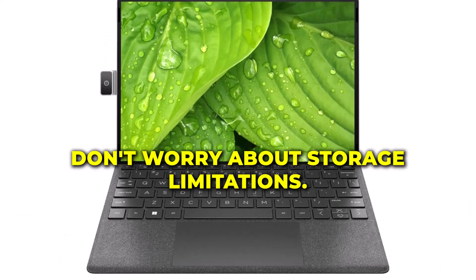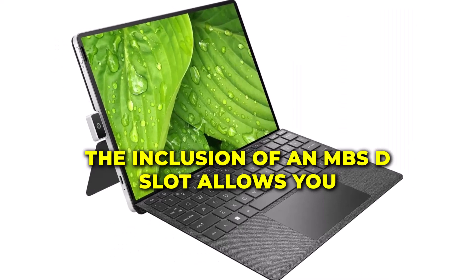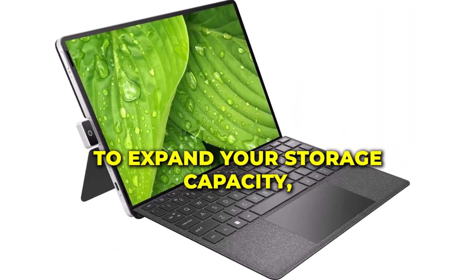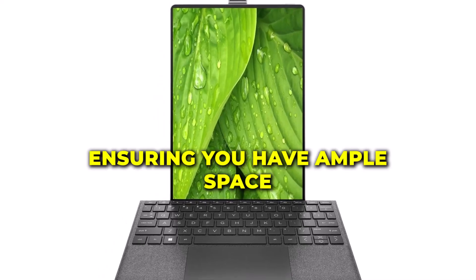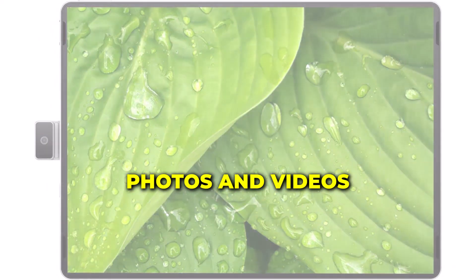Don't worry about storage limitations. The inclusion of an MSD slot allows you to expand your storage capacity, ensuring you have ample space for all your files, photos, and videos.